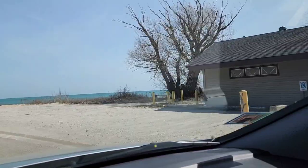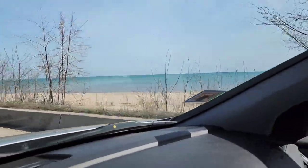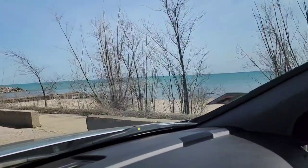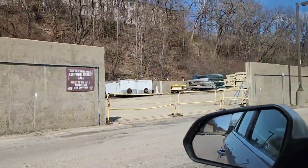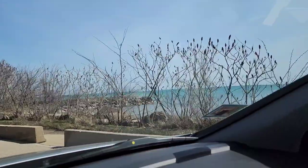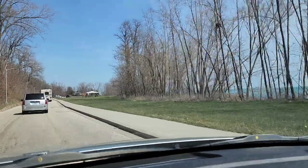Straight ahead is going to be the campground. Here's some more of the beach right here. Great Lakes Naval Station Beach — the campground is straight ahead from the beach. For 30 amp service it's $21 a night. You can rent kayaks and canoes over here. If you are sleeping in your vehicle, it's also $21 a night.